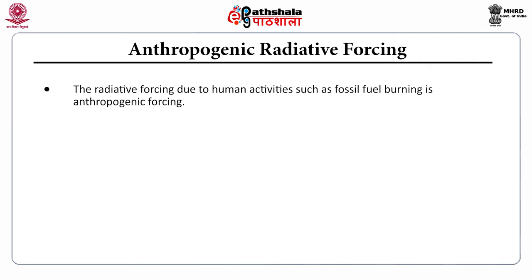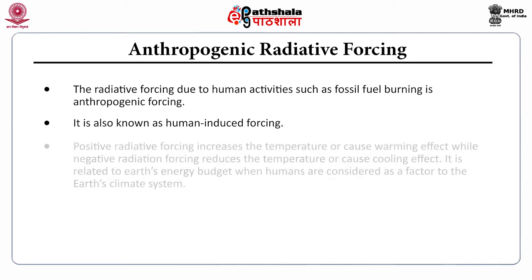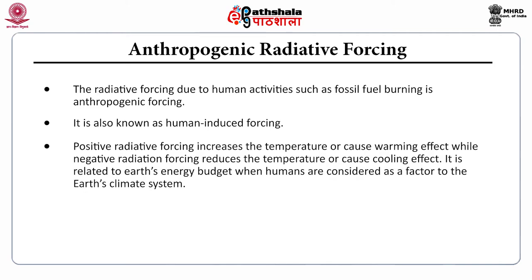The second type is anthropogenic radiative forcing, which is due to human activities such as fossil fuel burning — also known as human-induced forcing. Positive radiative forcing increases the temperature or causes a warming effect, while negative radiative forcing reduces the temperature or causes a cooling effect.